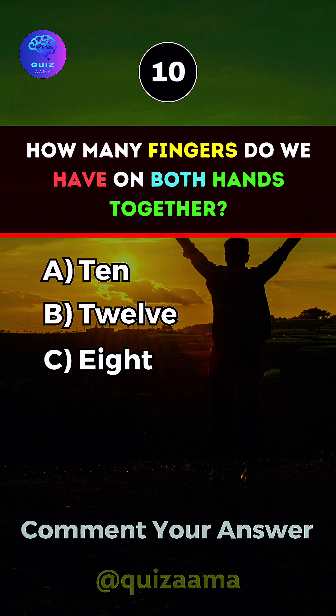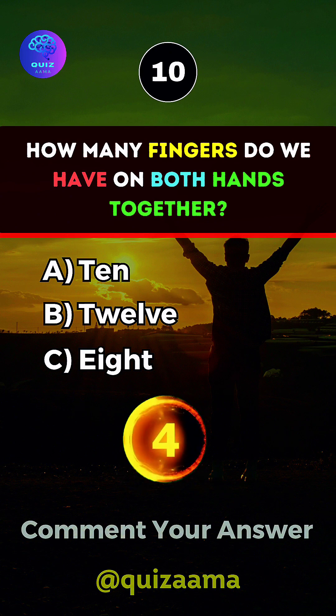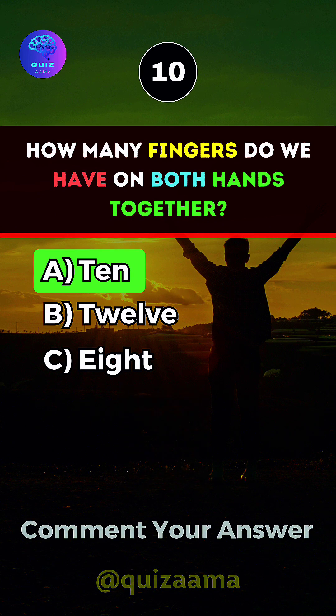How many fingers do we have on both hands together? Answer A. 10.